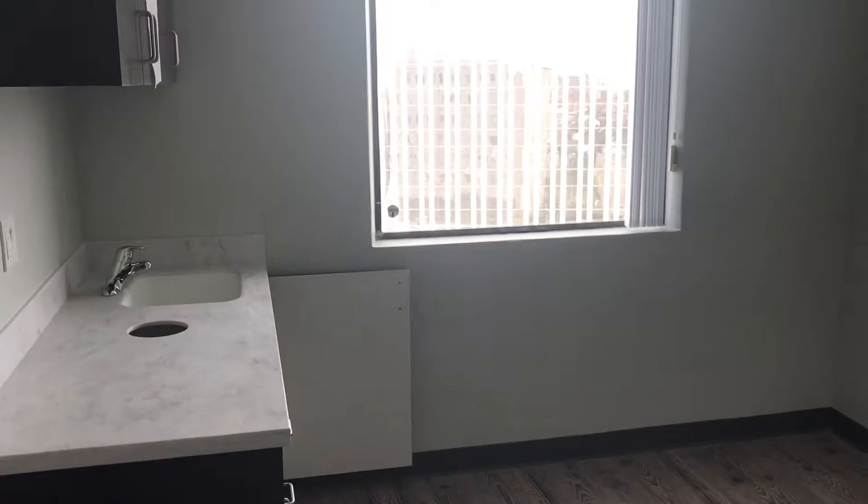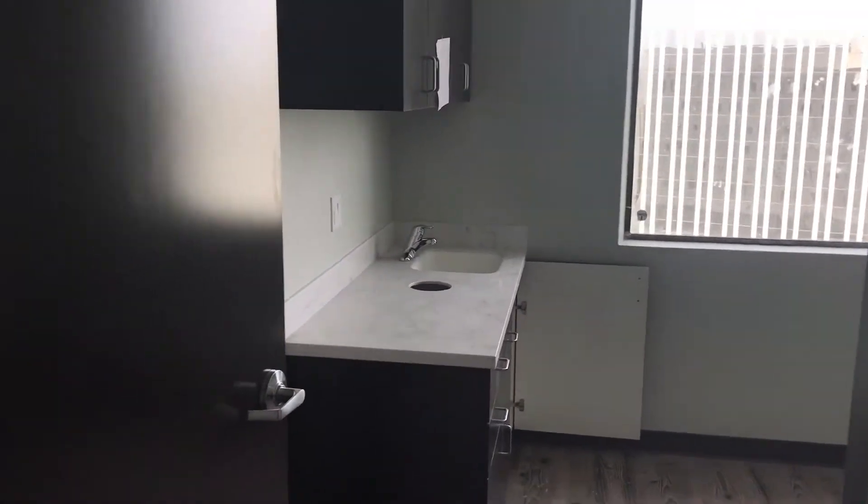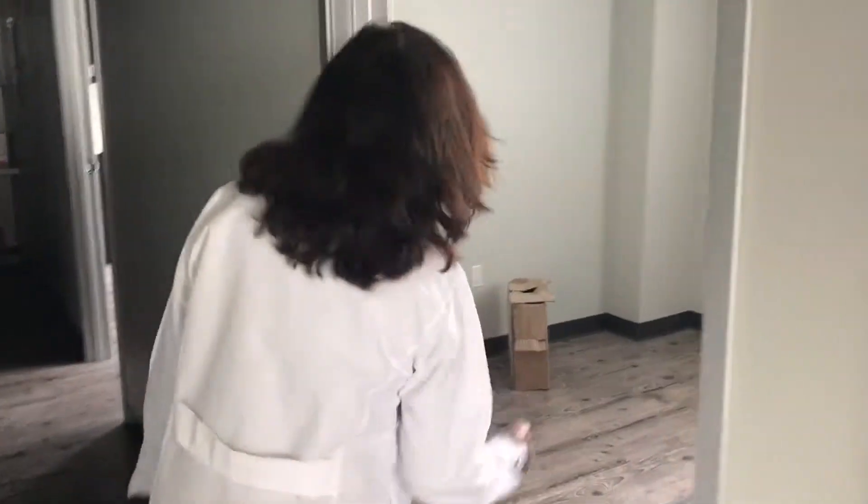This is another exam room. You can see the walls, the cabinets, the sinks are all set. And here is another exam room.